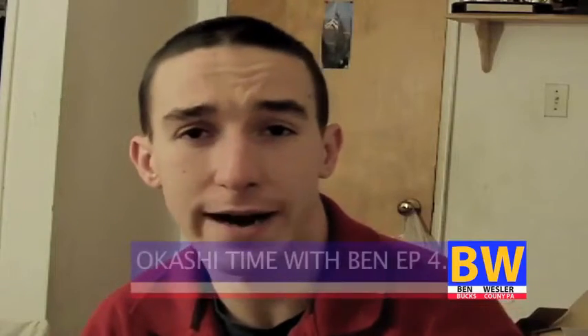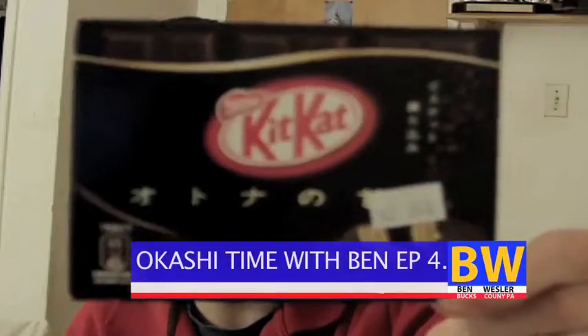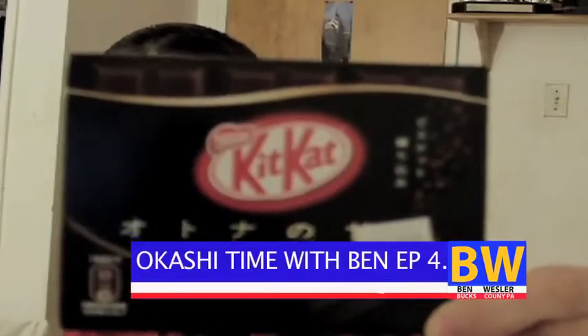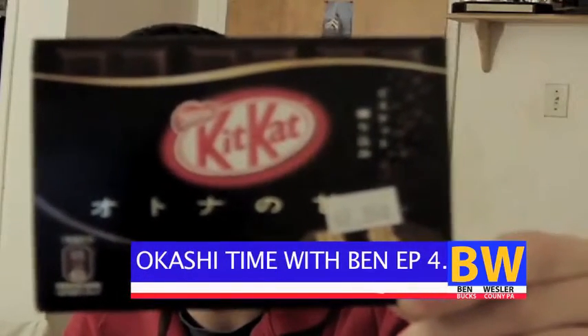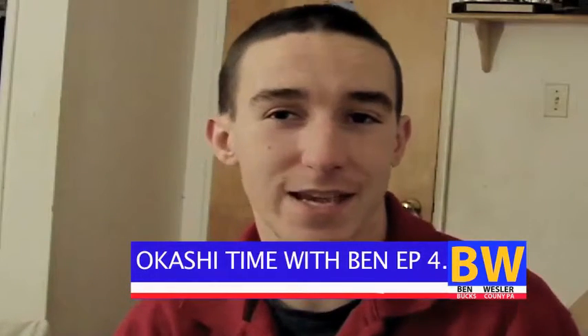Hello YouTube! How are you? Today is episode 4 or 5 of Okashi Time with Ben. Today's Okashi is the Chocolate Kit Kat from Japan. Let's open it up and see how it tastes.